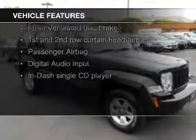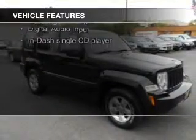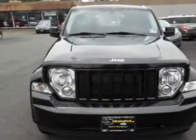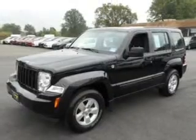digital audio input, an auxiliary input, premium rims, an adjustable tilt steering wheel, keyless entry, split rear seats, an MP3 player, privacy glass, and air conditioning.